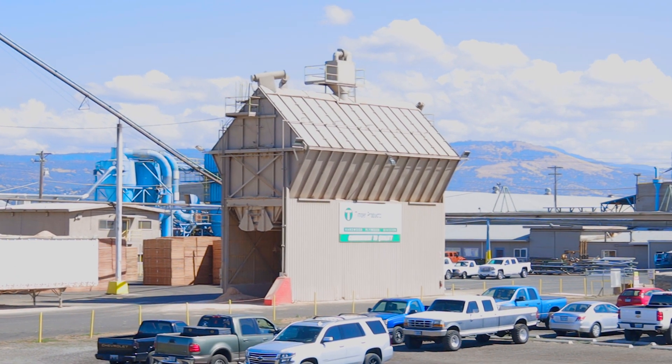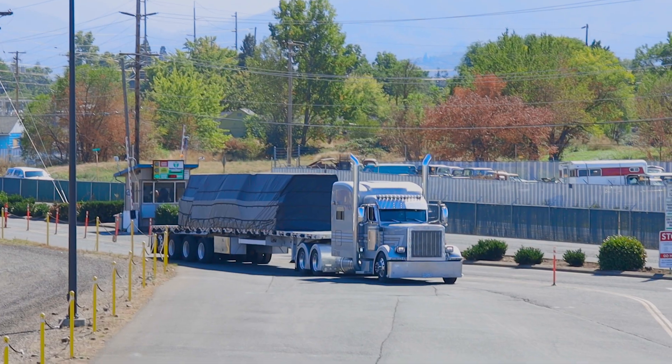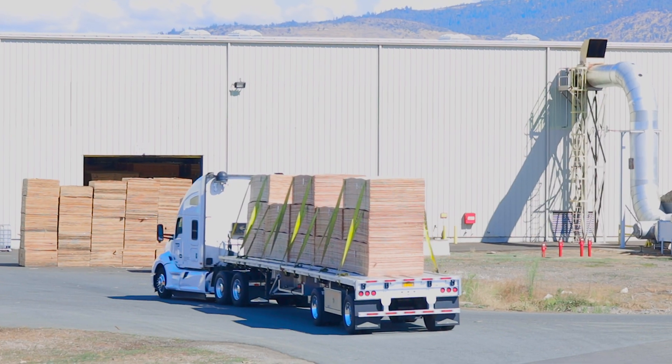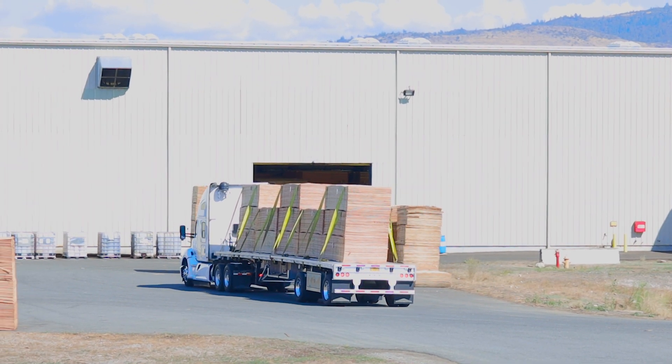Our Medford mill brings in about 10 to 12 truckloads of softwood veneer per day. The decorative hardwood veneer that makes up the face and back of our hardwood plywood is mainly sourced from domestic suppliers and most frequently from our own hardwood veneer mill in Munising, Michigan.